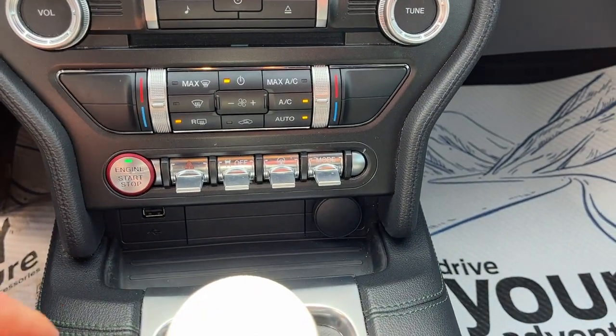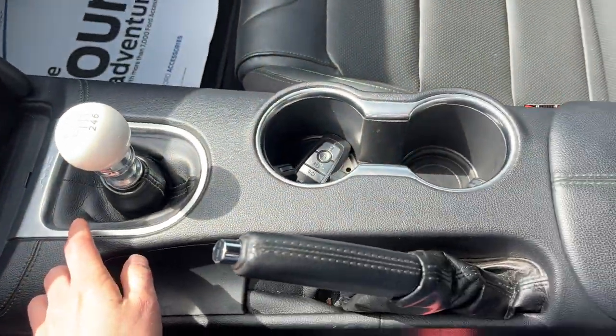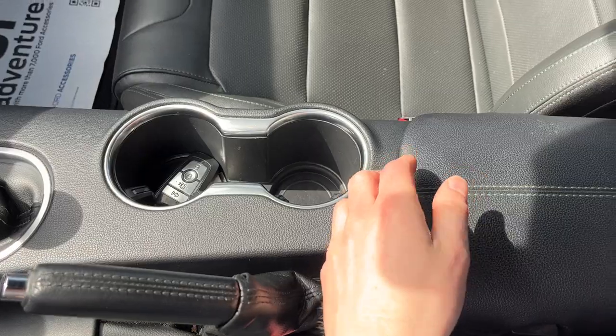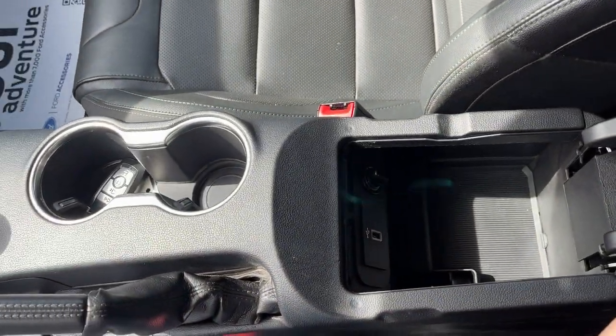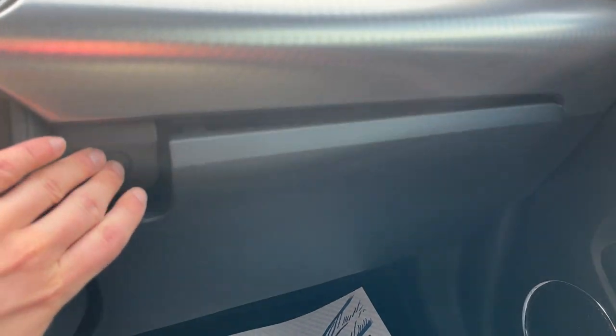You have your different climate controls, and you've got these really satisfying switches down here, and then in the center console area, you do have your parking brake, and then you have storage in the center console as well as USB in there also, and then you have your lockable glove box up front here.